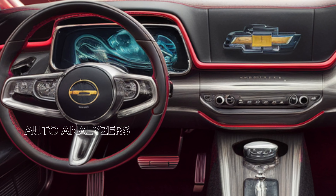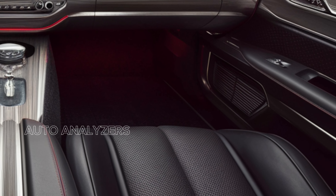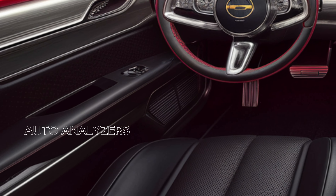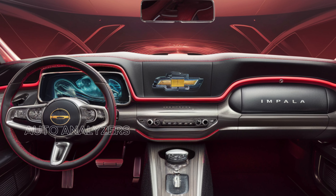Step inside, and you'll discover a spacious and luxurious cabin designed with the driver in mind. High-quality materials and meticulous craftsmanship create an inviting atmosphere. The front seats are comfortable and supportive, making long journeys a breeze. The rear seats offer ample legroom, ensuring that all passengers can enjoy the ride in comfort.